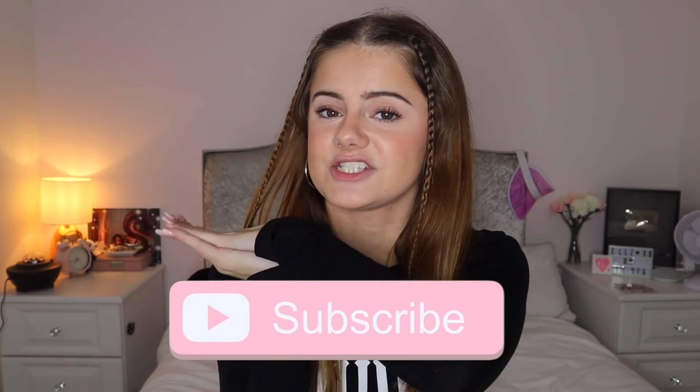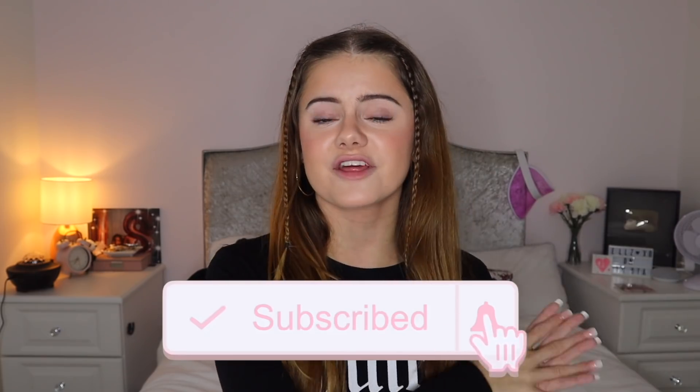Thank you so much for watching this video. I really hope you enjoyed seeing my after-school — or after online school — routine. If you enjoyed it, please give it a thumbs up; let's try to reach 5,000 likes. I'm trying so hard to reach my goal of 500,000 subscribers, so subscribe if you haven't already, turn on notifications, and please share this video with a friend who might enjoy it so we can grow our family. You can follow me on all my social media accounts linked in the description. I love you a lot and I'll see you in my next YouTube video — bye!